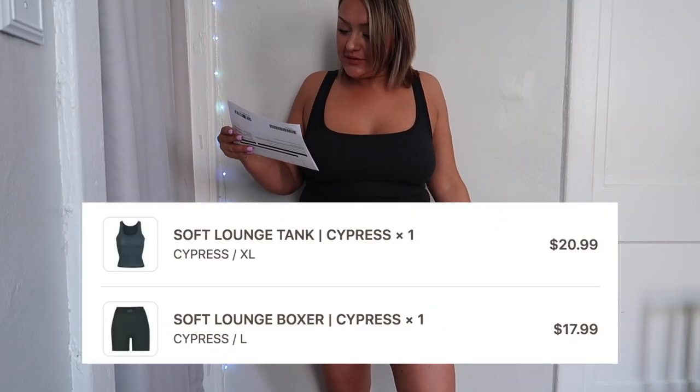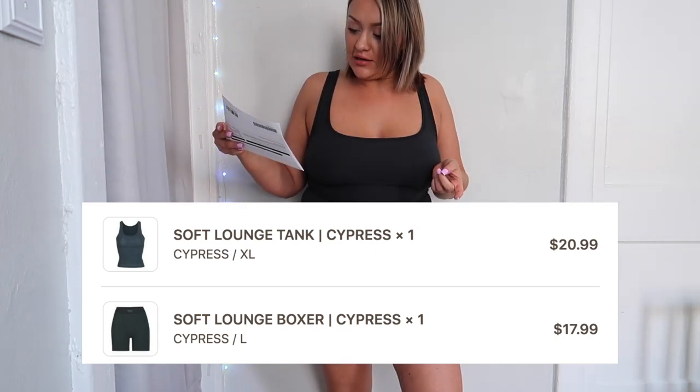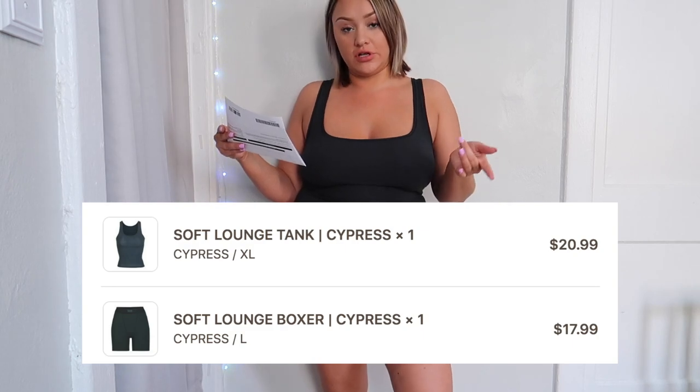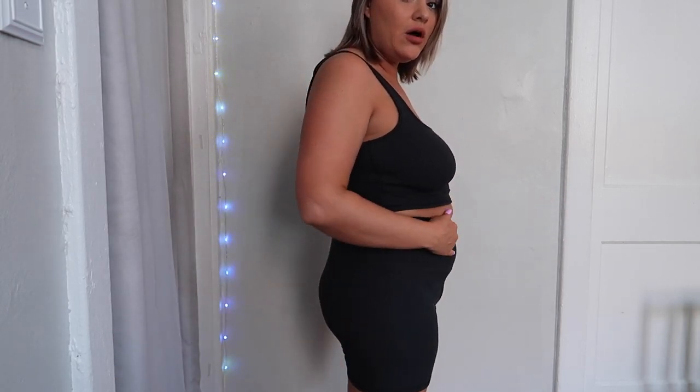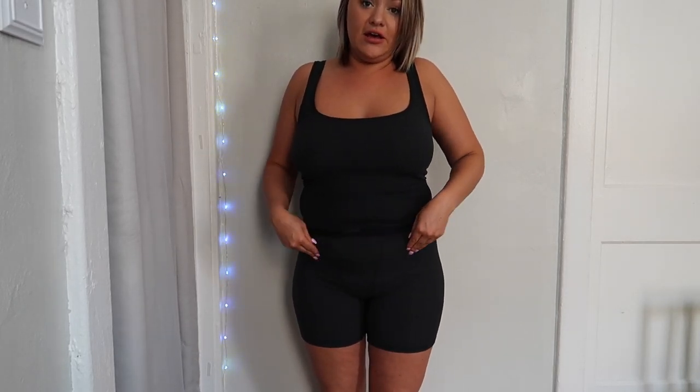So the first outfit is the Skims Soft Lounge Tank in Cypress and the Soft Lounge Boxer in Cypress, both from the Soft Lounge Collection. The top is an XL. I really like how the top fits — it's super stretchy and feels very nice. The boxers are disgusting. I hate them so much. This band is so tight and literally my whole pouch is just sticking out. I literally look pregnant. That's why I never do well with high-waisted stuff — my stomach is literally flying out. If these were mid-rise and the tank went over it, maybe. But this area does not feel comfortable.